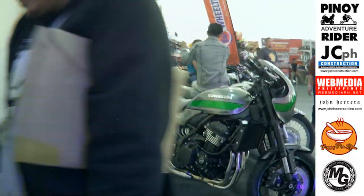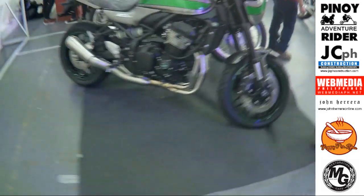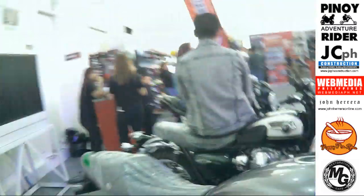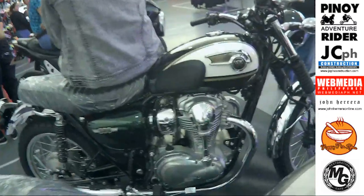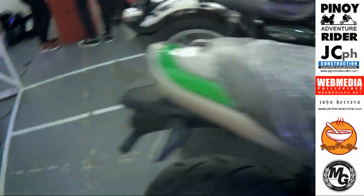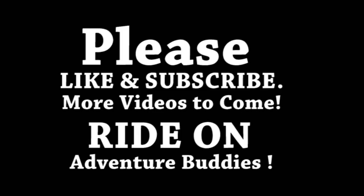Now, one thing, ladies and gentlemen, that we are proud of is for you to take note of Harris Performance. Harris Performance is a long-standing company that is based in the UK and has a racing heritage in their company. Harris Performance has their teams coming from different brands.